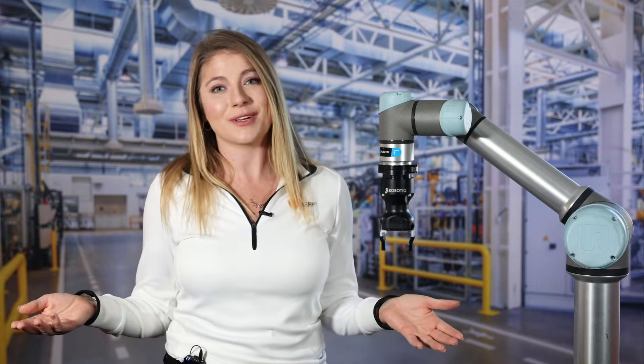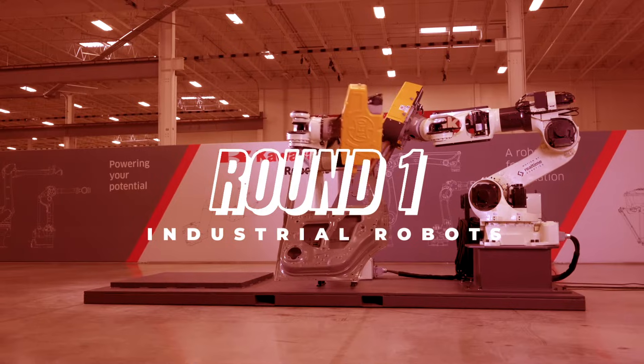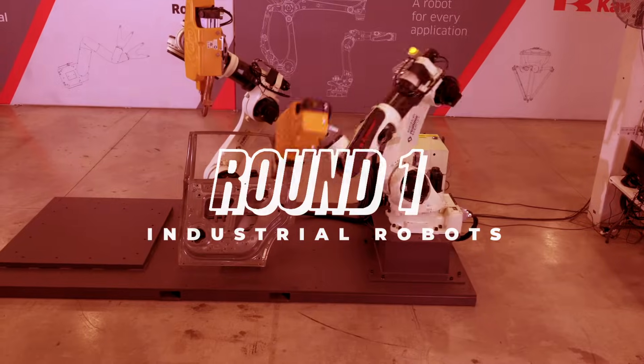So how do you choose what's right for you? Traditional industrial robots have been a factory automation standard for decades, where they excel in menial, dangerous, or otherwise difficult tasks for human workers.